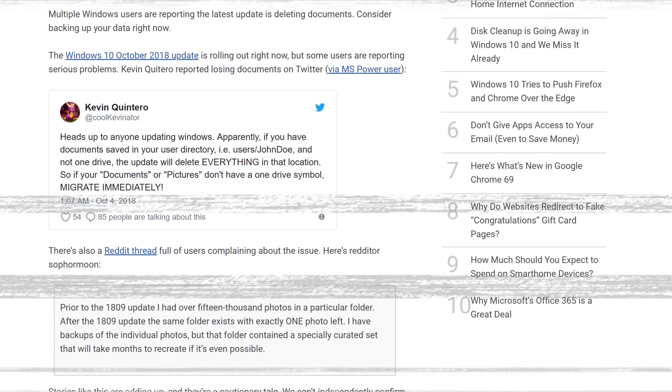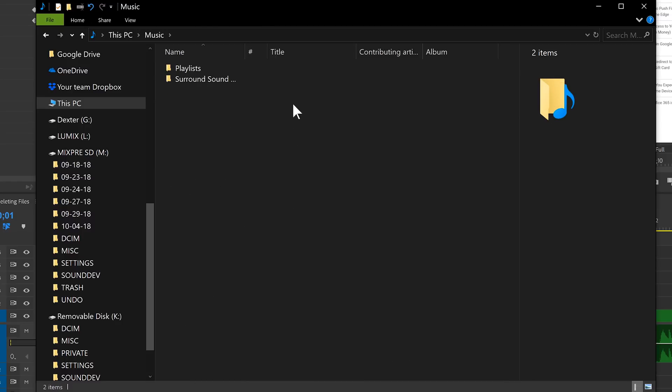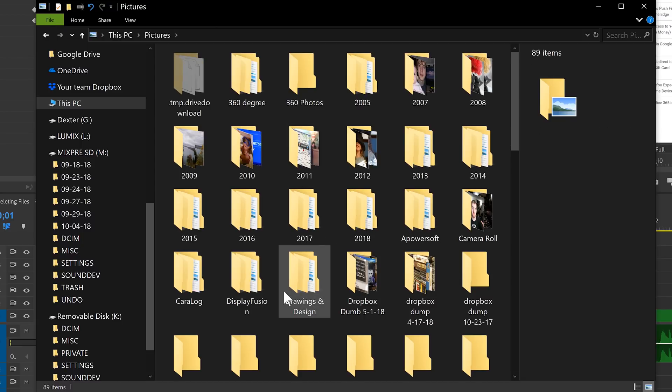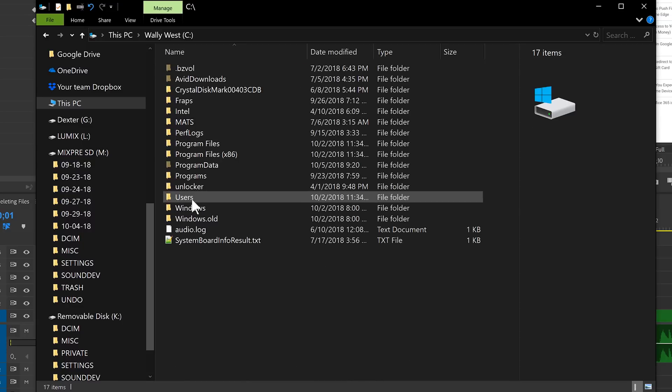By default, if you go to Documents, Pictures, Music, Videos, or Downloads — those are what are called your libraries, your main hub folders that you've been using on Windows since Windows XP. And by default, those are set in the C:\Users\[your folder] directory.